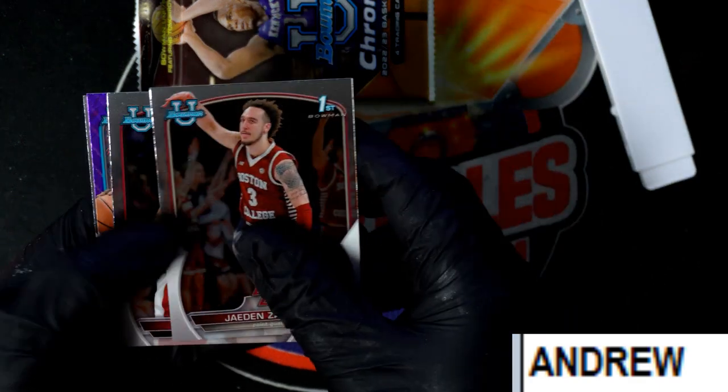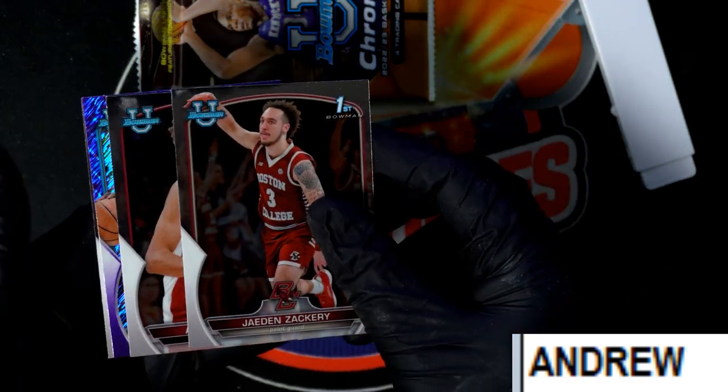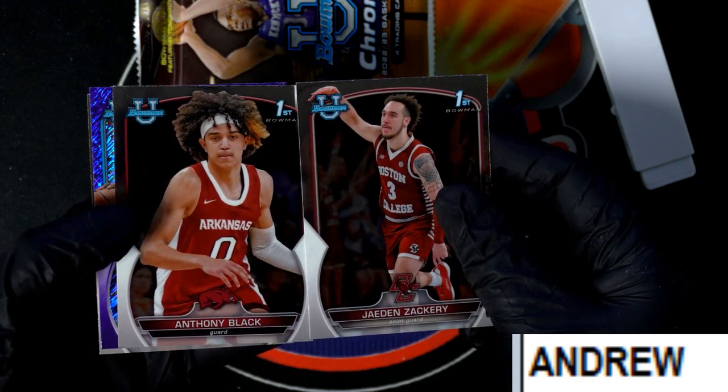Let's pull down some treasure, Andrew. Here we go. Looks like you're going to get a Shimmer and an Anthony Black.